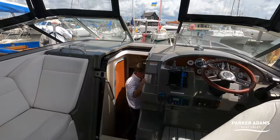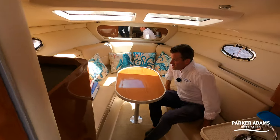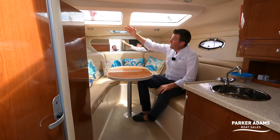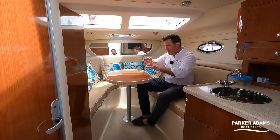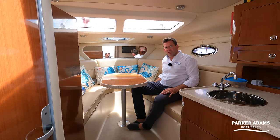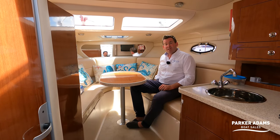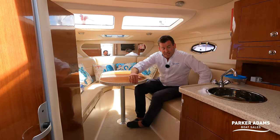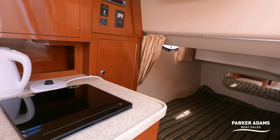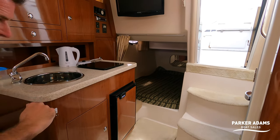Coming down below, you really get a good feel of the light. This is when you truly benefit from the Window Express — you get these two big skylights which really flood the room with light. It's also a very generous seating area down here which converts into a bed. The aft cabin on this boat is vast, and what I really like is that the opening to it is huge — quite often on this size of boat the opening is very small and awkward.